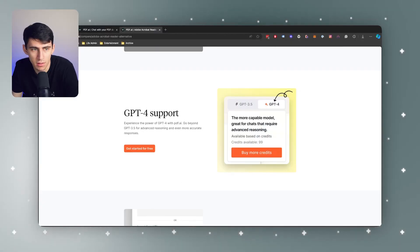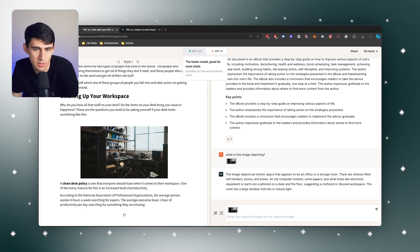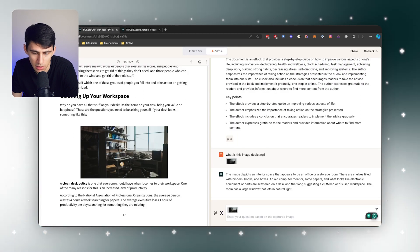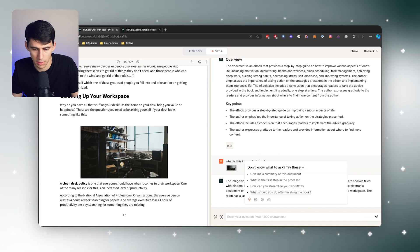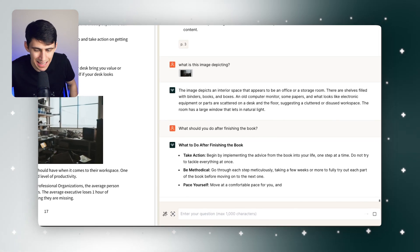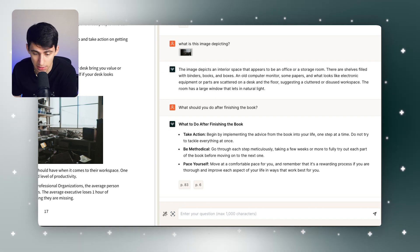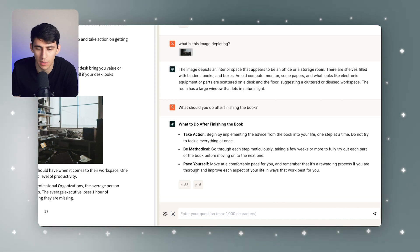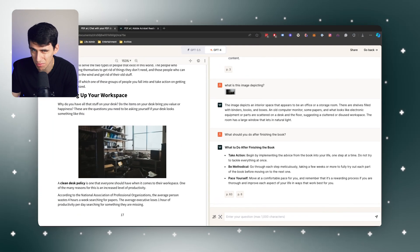Another great thing we have at pdf.ai is the ability to use GPT-4. With some additional credits, you can utilize GPT-4, which is beyond the base model. We can change the model to GPT-4 and ask a question like 'What should you do after finishing the book?' and it'll give a more refined and elegant response with a larger context window, because it has that higher level of computational AI power and larger language model dataset. It told me to take action, be methodical, and pace yourself.